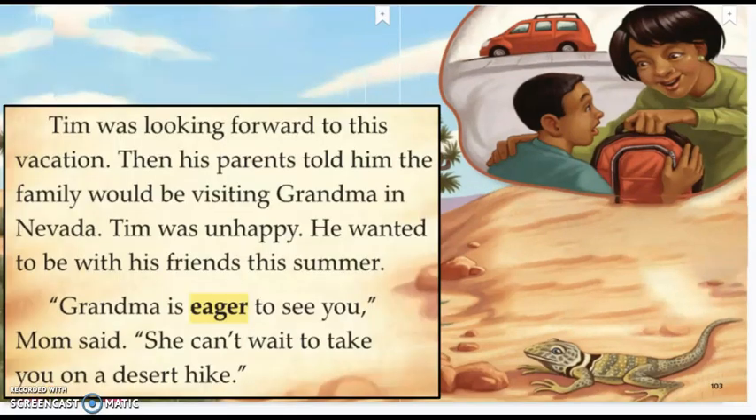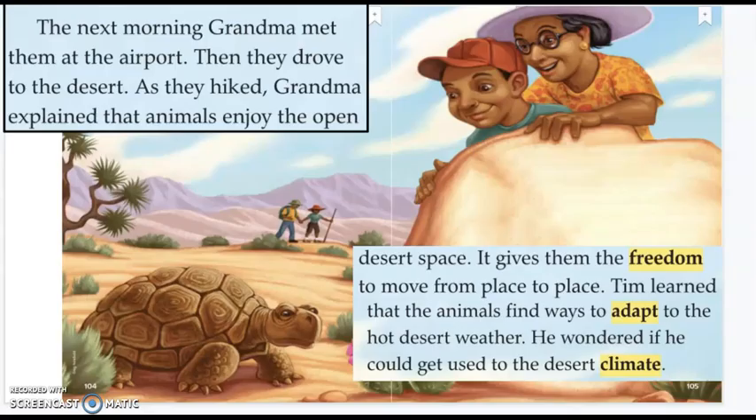Tim was looking forward to his vacation. Then his parents told him the family would be visiting Grandma in Nevada. Tim was unhappy. He wanted to be with his friends this summer. "Grandma is eager to see you," Mom said. "She can't wait to take you on a desert hike." The next morning, Grandma met them at the airport. Then they drove to the desert. As they hiked, Grandma explained that animals enjoy the open desert space — it gives them freedom to move from place to place. Tim learned that the animals find ways to adapt to the hot desert weather. He wondered if he could get used to the desert climate.